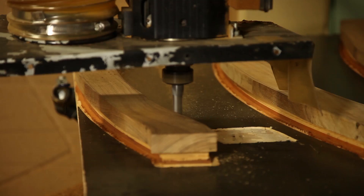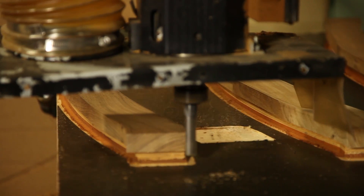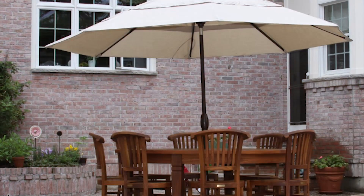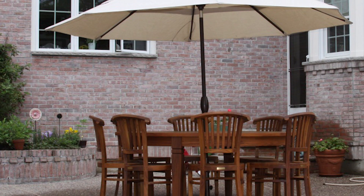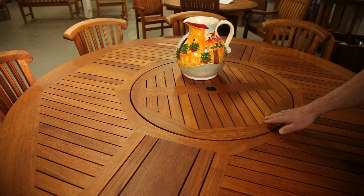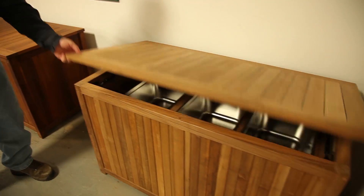We produce lounge chairs, dining tables, benches — anything you think of that you can use outdoors in an outdoor setting, we pretty much manufacture here. We have some new products out that we're very excited about. Some of the things that I've seen include oversized tables with the lazy Susan and tables that extend.